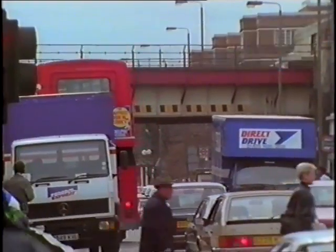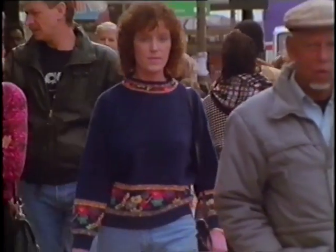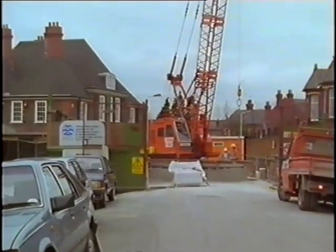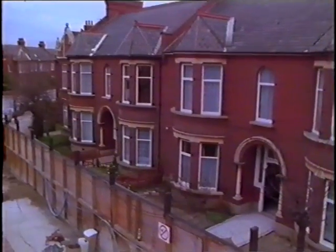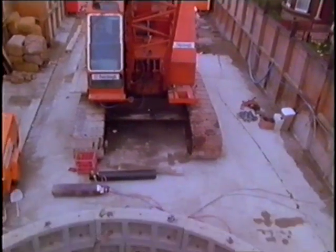These are the streets of London's southern suburbs, where people have been going about their daily business oblivious of some energetic activities beneath their feet. Well, perhaps not entirely oblivious, because some of them do have a hole at the end of the street. Now, in London, holes in the ground are not an uncommon sight. But this one is something altogether different.